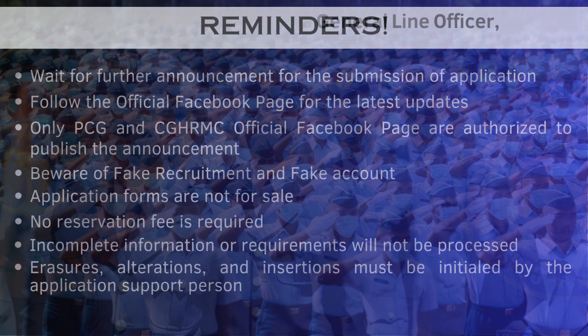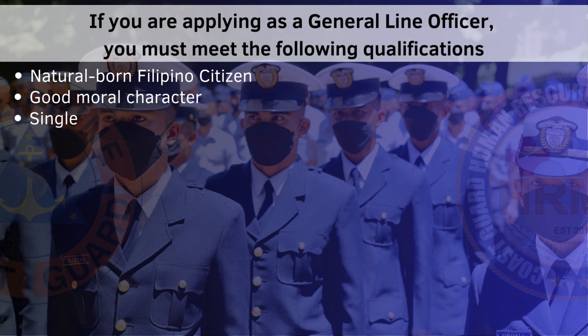If you are applying as a general line officer, you must meet the following qualifications.